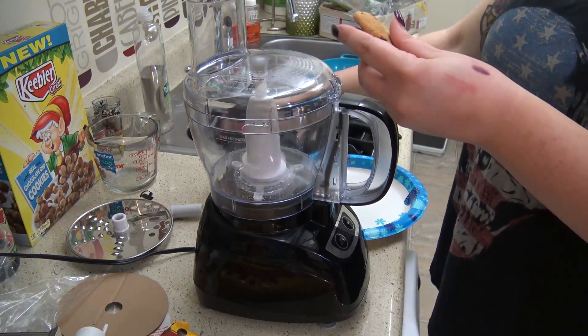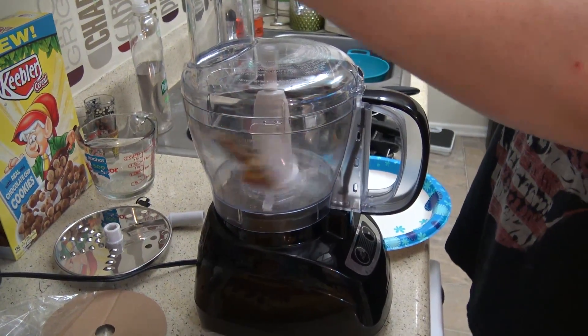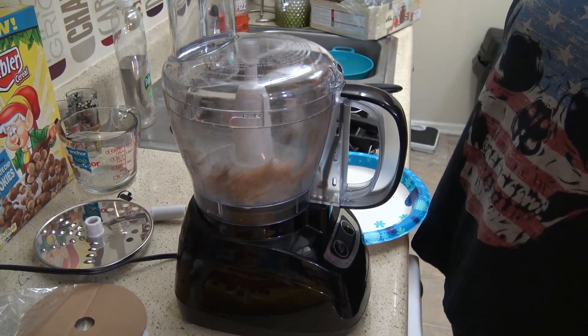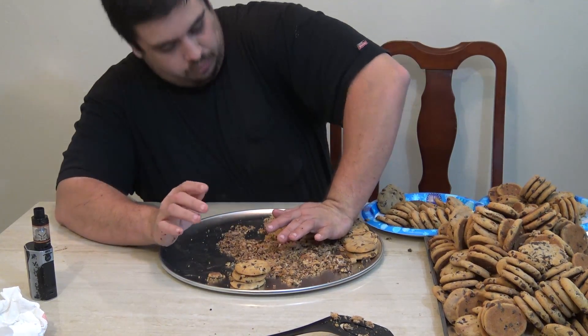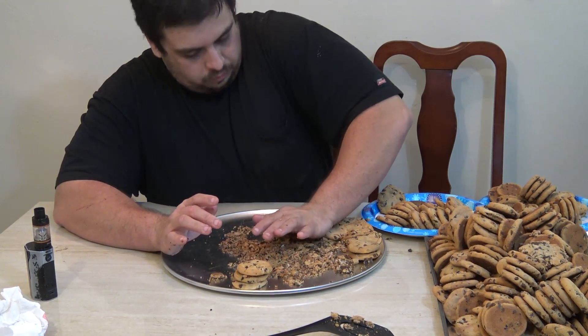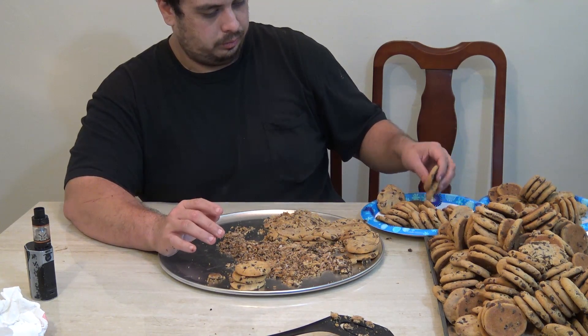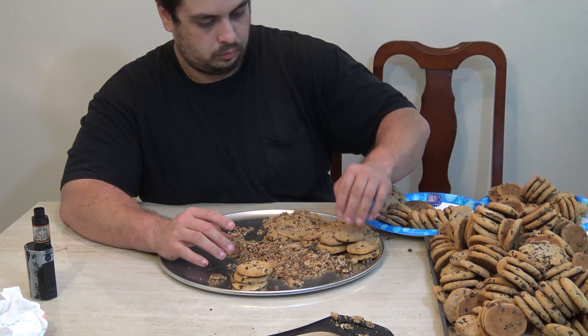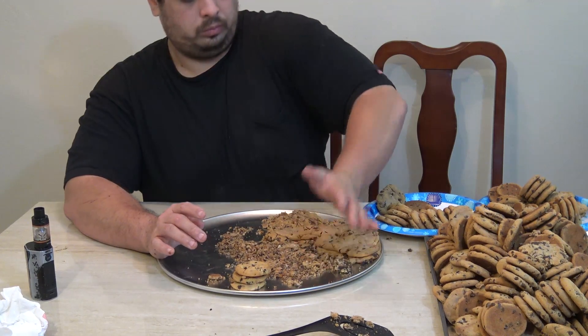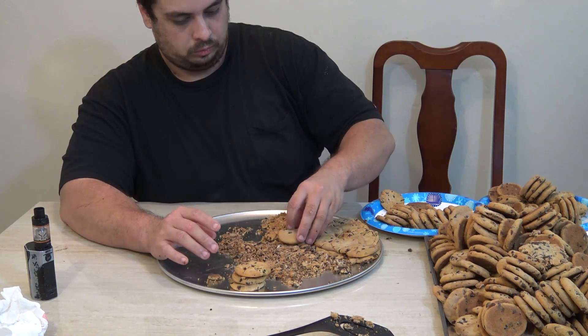So what we have decided upon trying is we have a food processor. We're going to take these, put them on another plate, start to food process them, and then try to mold it into a giant cookie. We ended up abandoning the food processor idea in favor of just smooshing them all down into one giant cookie — it actually looks like a Chips Ahoy cookie.